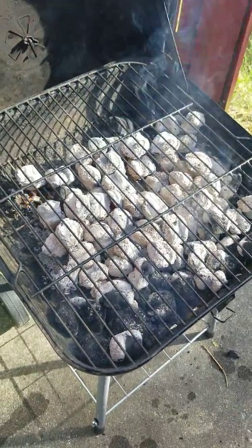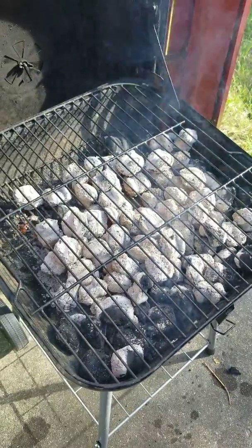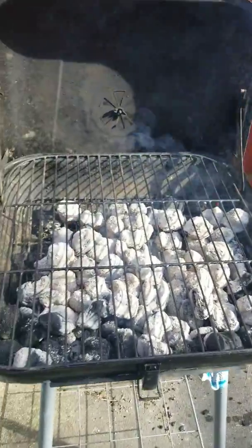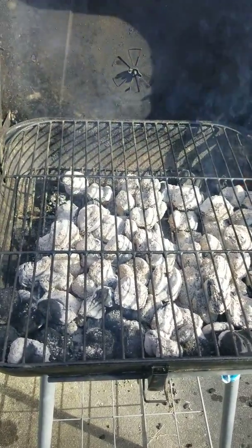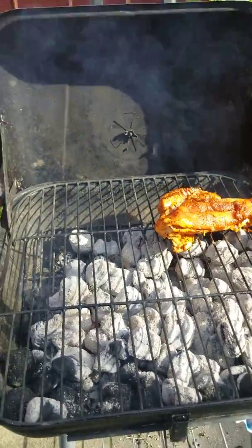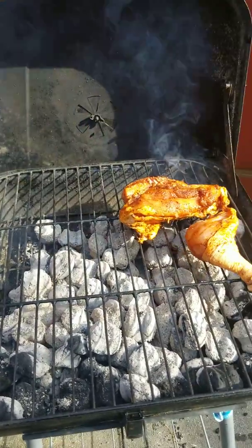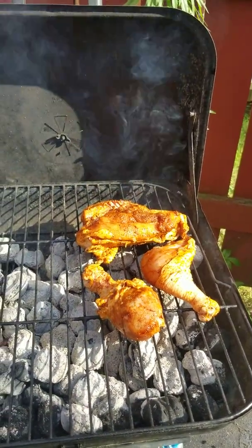I actually prefer gas grills, but for right now this is what we have. I'm going to put the chicken on the grill and he's going to hold the camera. One of the things I do is place it skin side down to get that sear mark on it. Normally I use tongs, but we broke ours, so I'm using a fork for now.